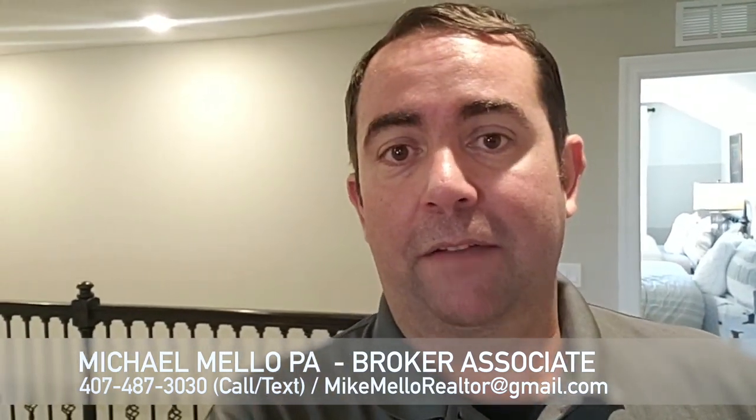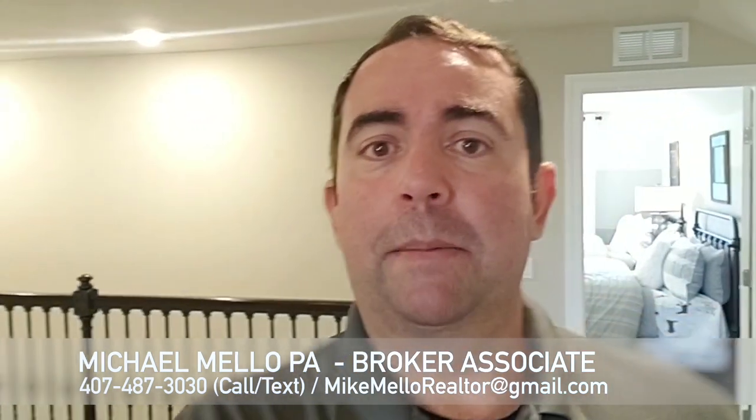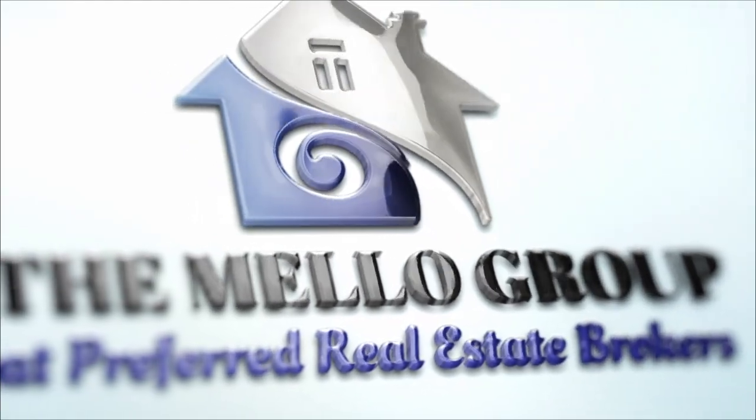So if you're thinking about looking to buy or sell or have any real estate needs, make sure you give me a call. My name is Mike, my phone number is 407-487-3030. You can always comment below if this is on Facebook or on YouTube and we'll get a hold of you that way as well. Thanks for watching — hope to meet somebody soon. Take care, bye-bye.